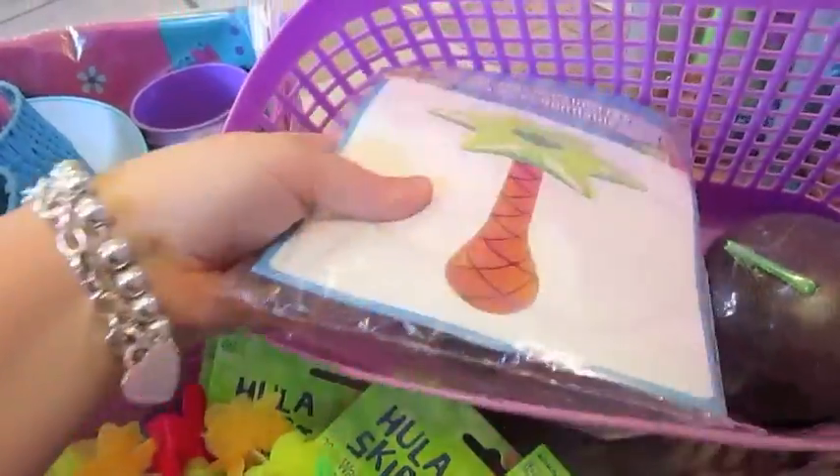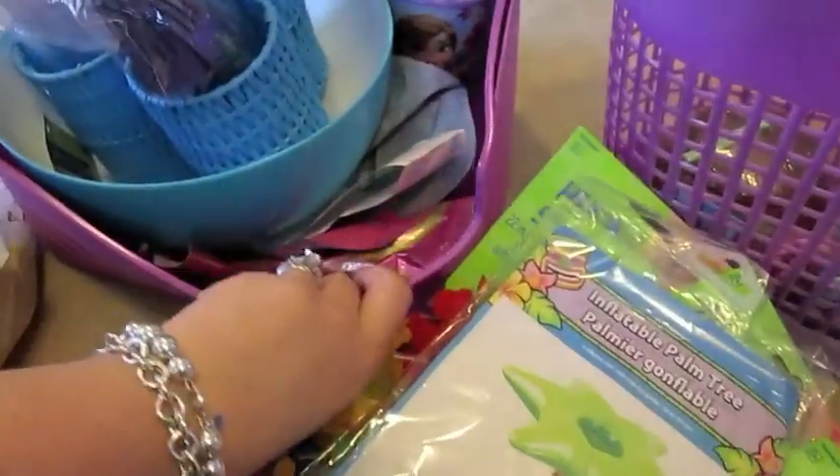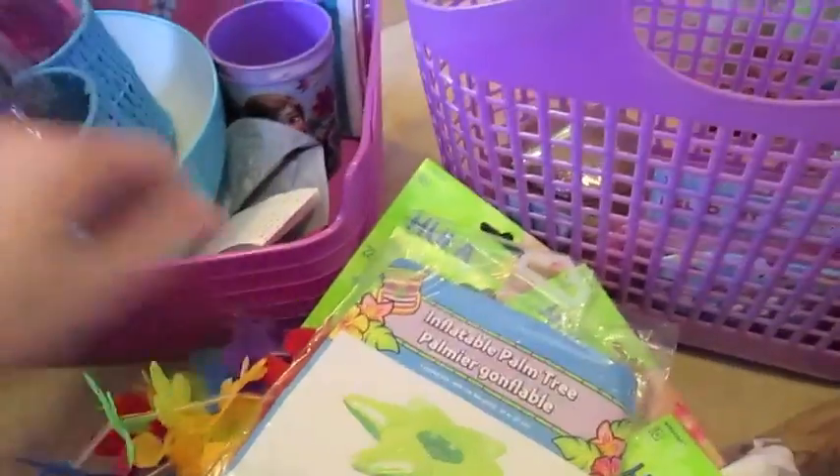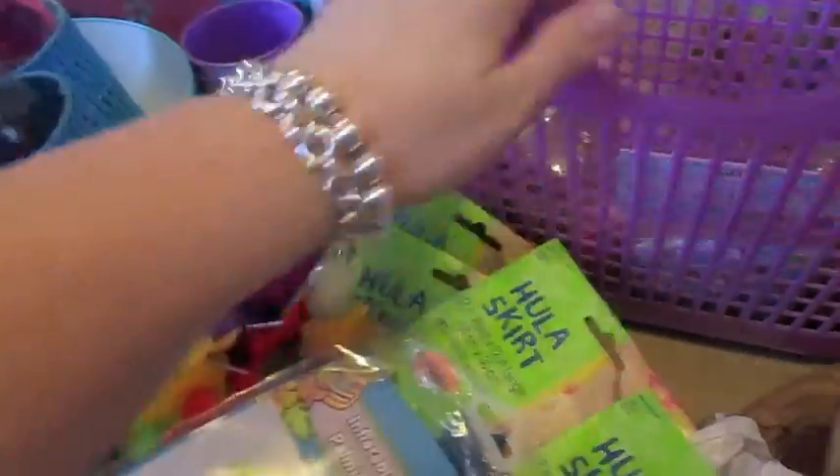Apparently it was the cashier's first day, so I don't know what happened, but the bag didn't make it into my car. I got this inflatable palm tree at Dollar Tree — I'm just going to use that as table decoration.